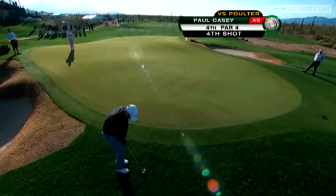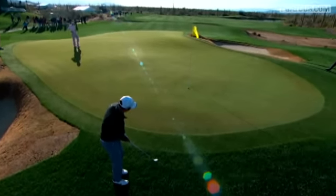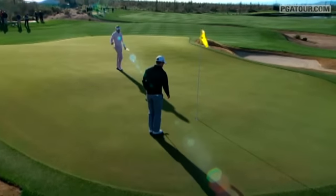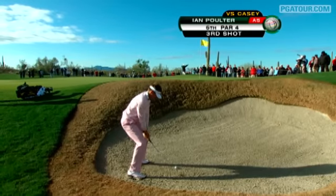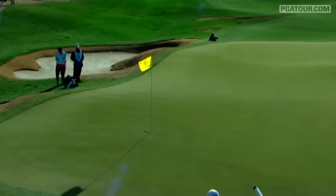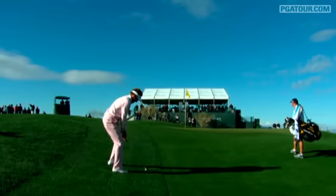At the fourth, Casey from off the green, this for par — he left the flag stick in but had a good feeling about it. Match was square. More short game magic at the fifth: here's Poulter from the green side bunker, catches the stick. Made par there, and the match remains squared.